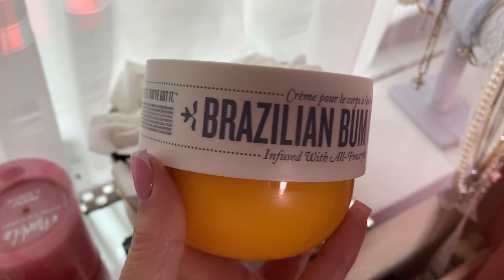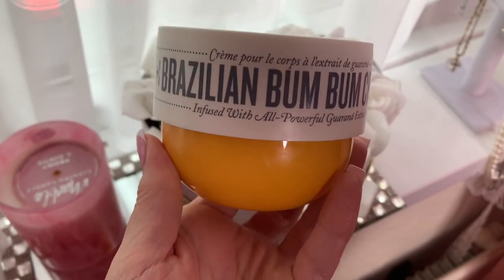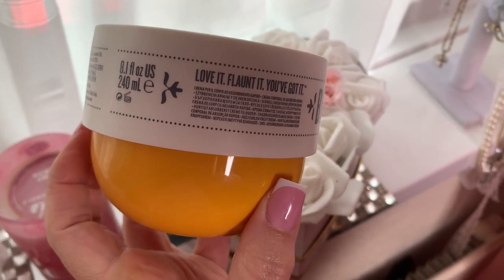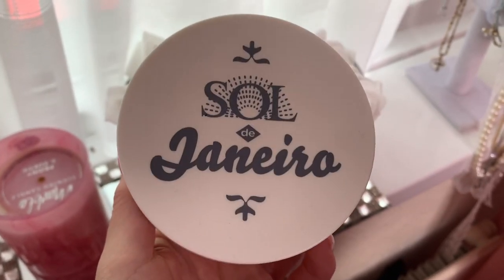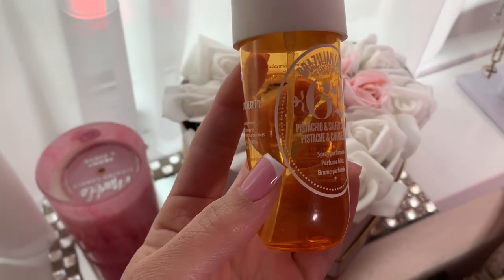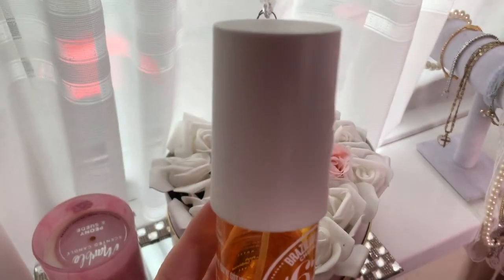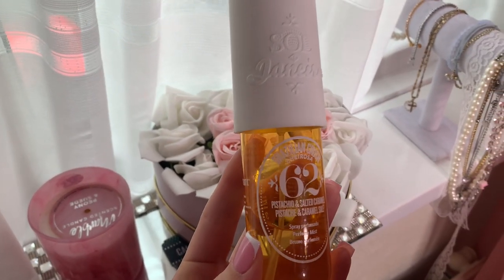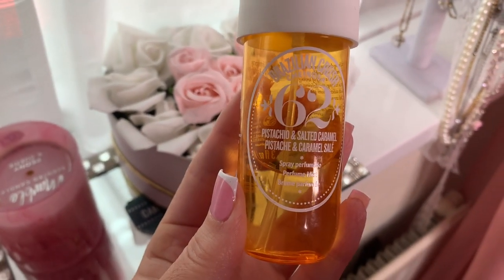The Sol de Janeiro Bum Bum Cream — this is amazing and it took me ages to get it. When it first came out and became really popular, I didn't get it straight away. But it is stunning. Such a beautiful moisturizer, and to pair it up, I also got the body spray — the pistachio mixed with the vanilla. It smells like you're literally going to smell gorgeous.